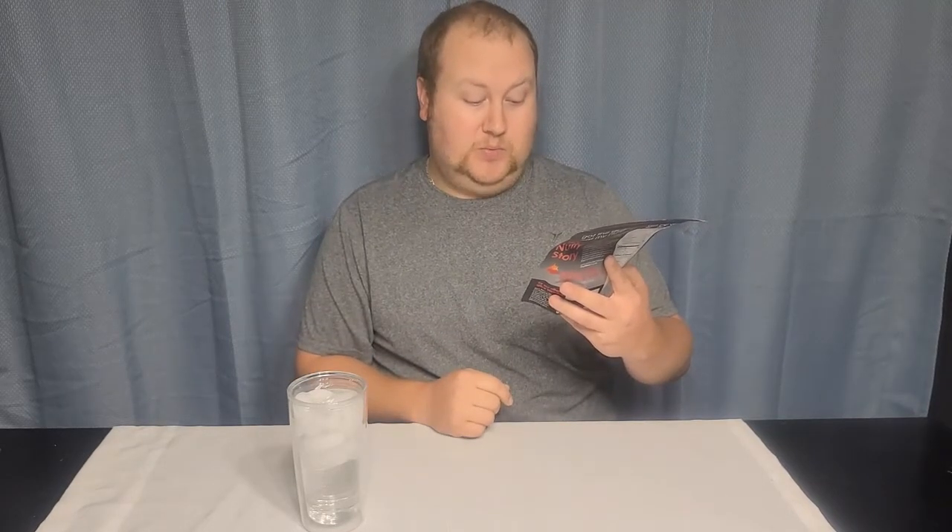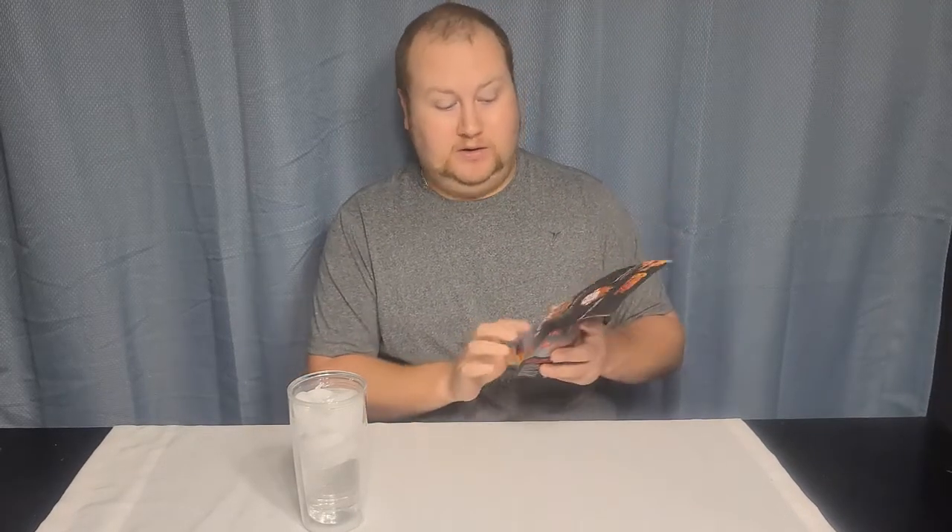The eight peppers are: cayenne peppers, ancho, chipotle, jalapeño, habanero, ghost peppers, scorpion peppers, and the Carolina Reaper. So I already know before I open it that that's going to be hot.